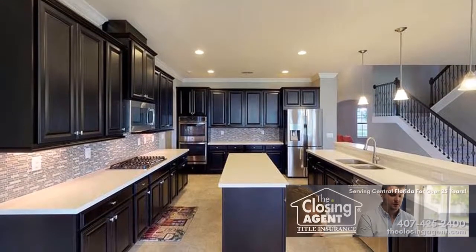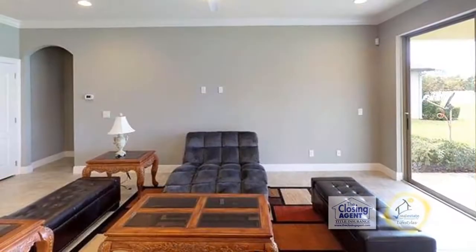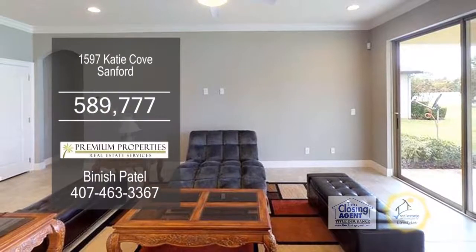The oversized kitchen has espresso cabinets, a large center island, a breakfast bar, and under cabinet lighting. The spacious family room has a sliding glass door leading to the lanai.